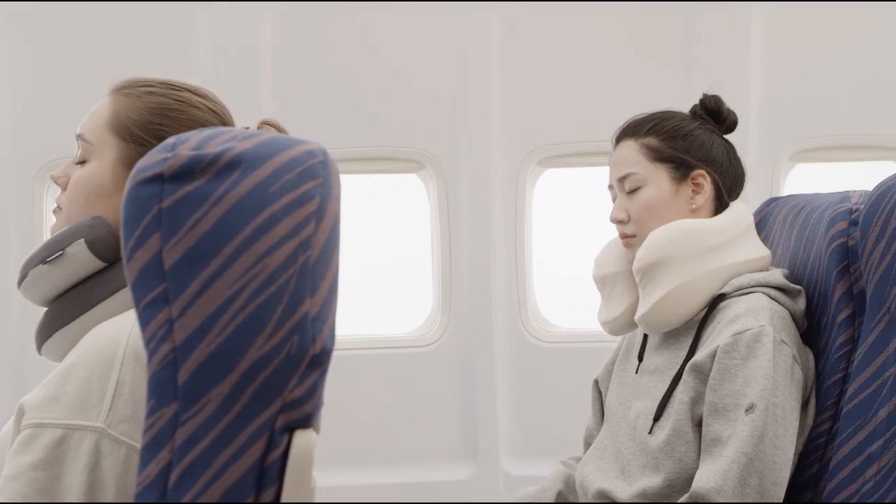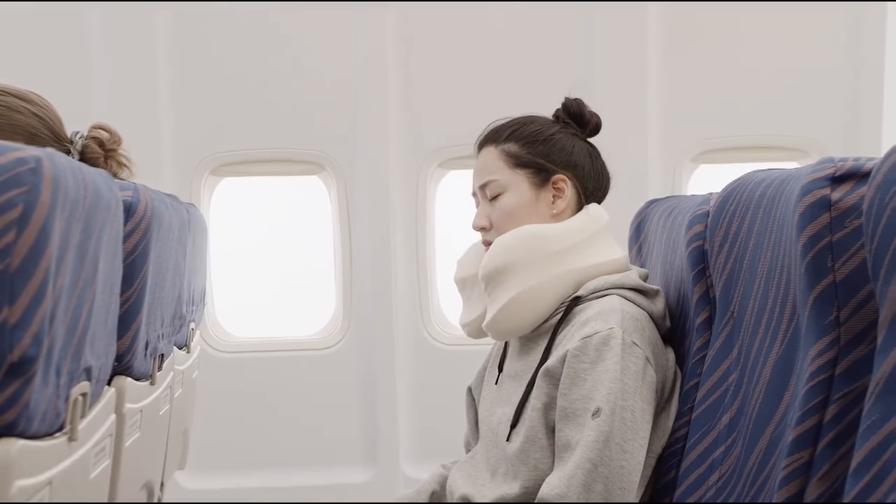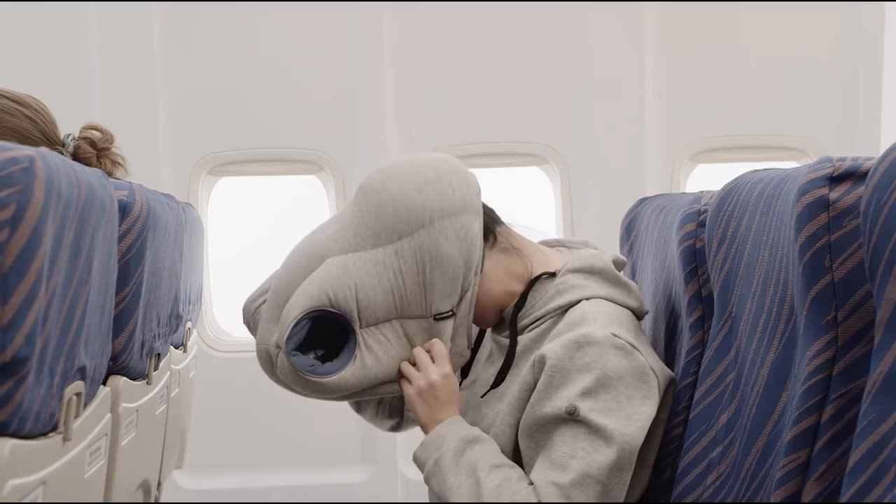Most travel pillows are designed around one single problem: falling asleep while sitting upright. But by focusing on that, most fall flat when it comes to other types of napping during travels.